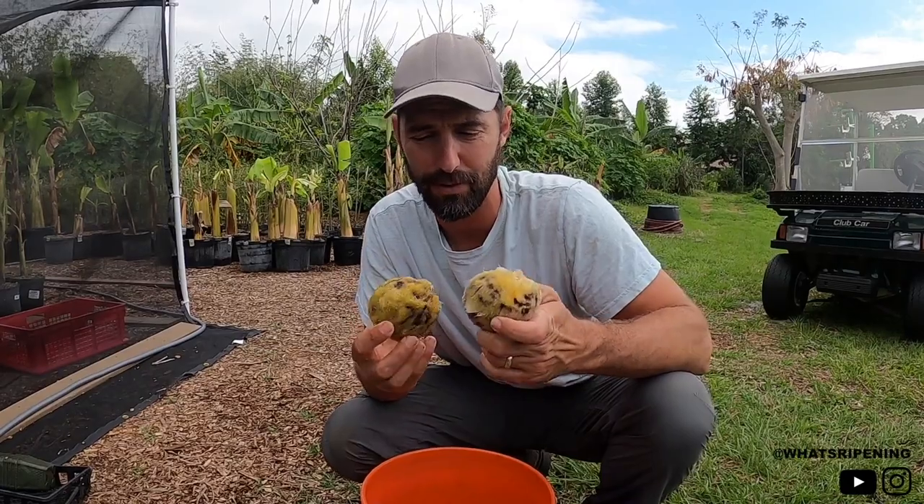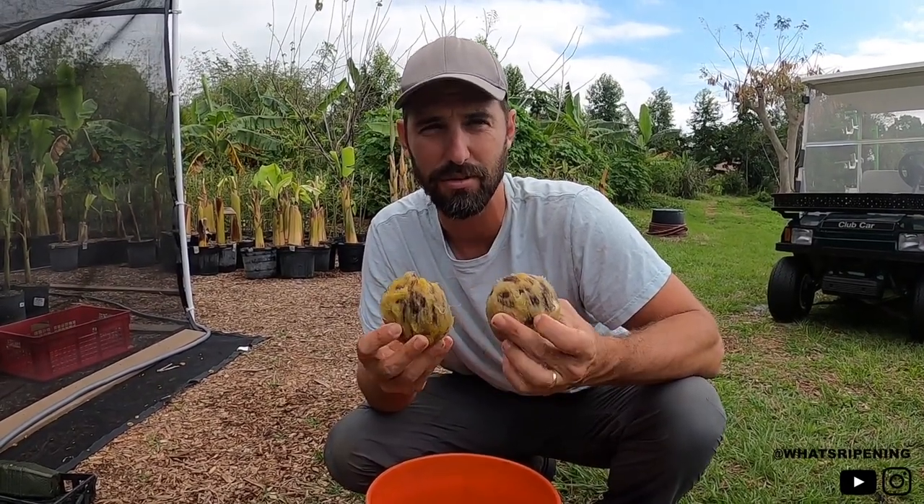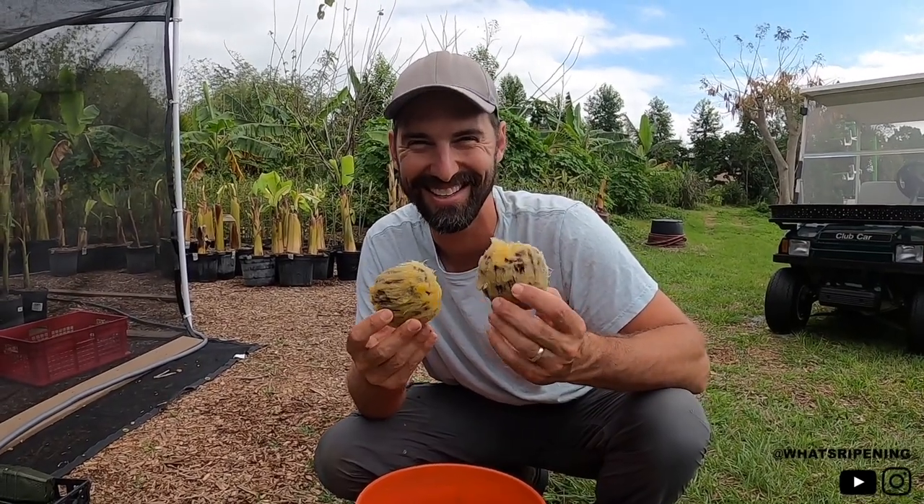Anyway, that's it. I would love to see what's inside of here and taste it and share it with you guys, but I don't have enough of these. See you guys next time — that's what's ripening.